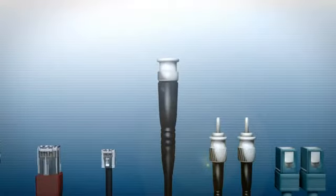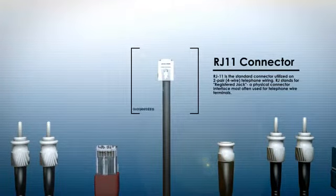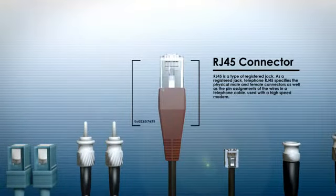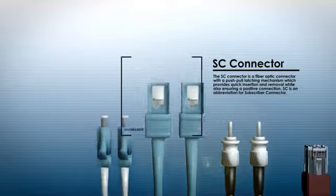EtherWAN provides conversion products to handle everything from legacy serial interfaces to trendy wireless and sophisticated fiber-optic interfaces. The Ethernet media converter series from EtherWAN offers a full range of fiber-optic interfaces — multi-mode, single-mode, or WDM with different distance selections.